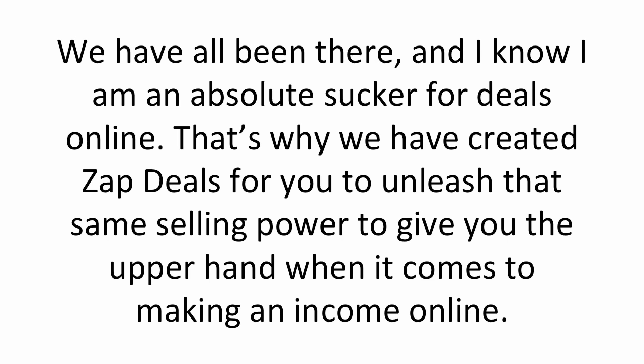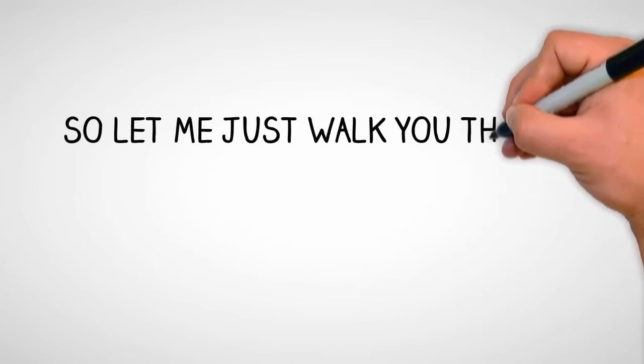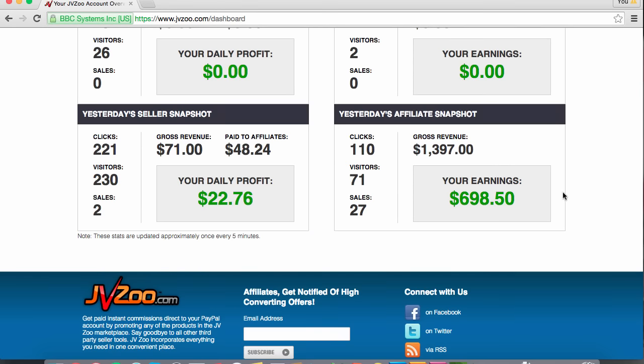We have all been there, and I know I am an absolute sucker for deals myself online. That's why we have created ZapDeals for you to unleash that same selling power to give you the upper hand when it comes to making an income online. So let me walk you through exactly how ZapDeals is going to help you make more money in your business today.